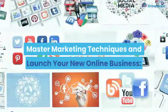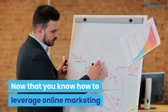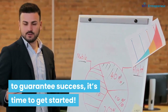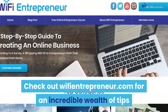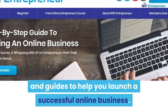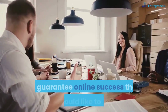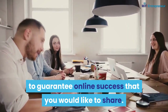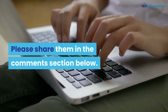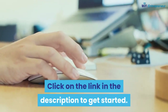Master these marketing techniques and launch your new online business. Now that you know how to leverage online marketing to guarantee success, it's time to get started. Check out WifiEntrepreneur.com for an incredible wealth of tips and guides to help you launch a successful online business. If you have any opinions or questions on the marketing techniques to guarantee online success, please share them in the comments section below. If you are looking for a way to turn your passion into profit, click on the link in the description to get started.